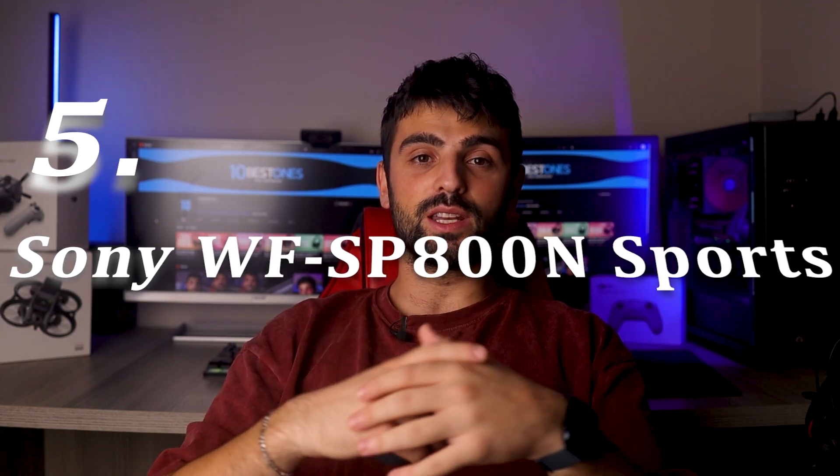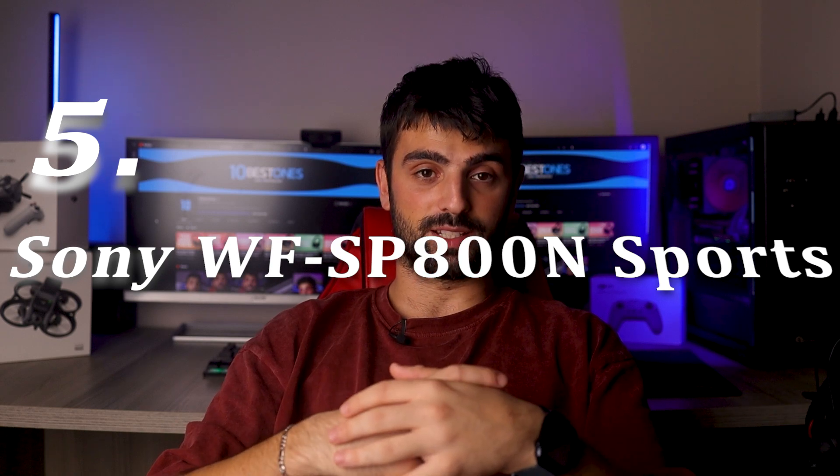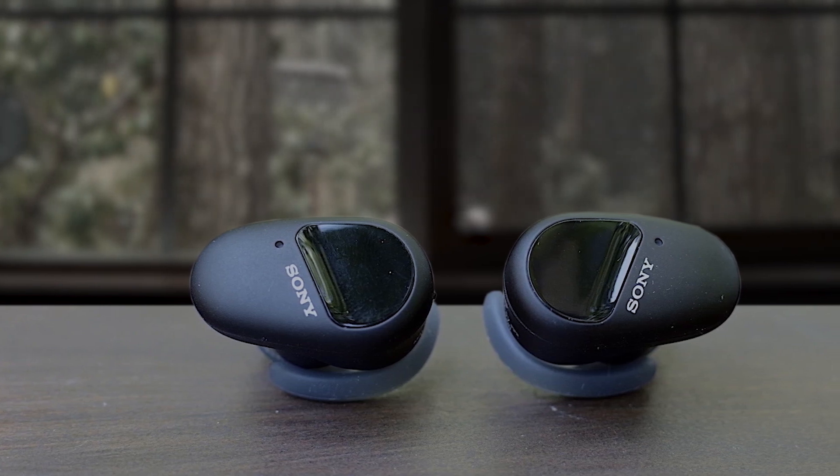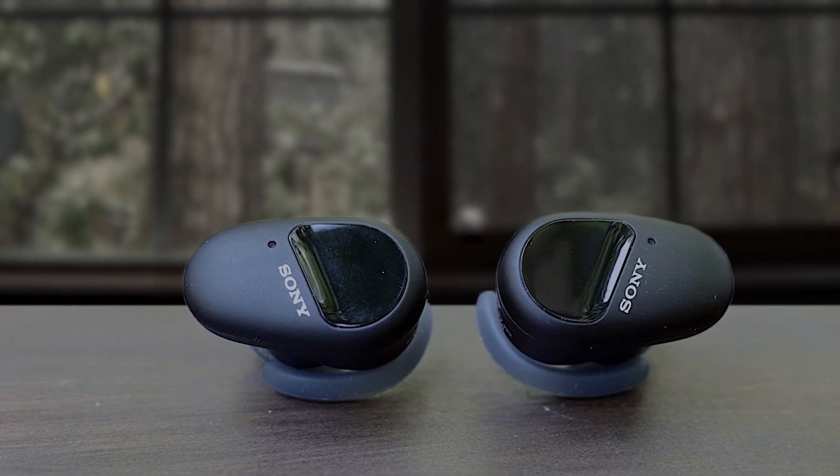Number 5: Sony WF-SP800N Sports. The Sony WF-SP800N Sports truly wireless earbuds offer an exceptional experience tailored to sports enthusiasts, with a soft cushion arc supporter. They ensure a comfortable fit during intense workouts. The earbuds provide an effective range of approximately 10 meters and feature digital noise cancellation, immersing users in their fitness routine while eliminating distractions.